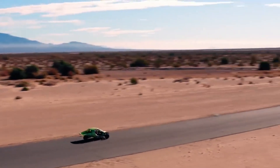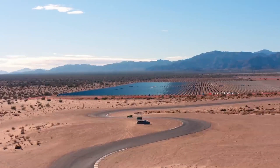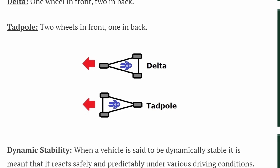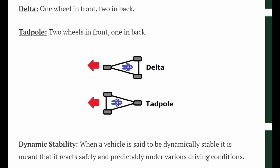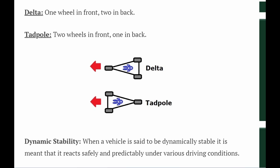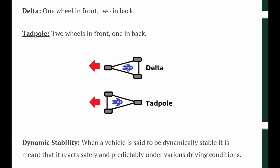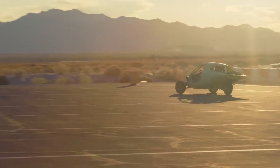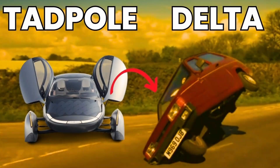Furthermore, even in extreme scenarios where a driver might accelerate hard while cornering, the combination of a low CG and front-heavy design minimizes the likelihood of rollover. One of the final arguments for the inherent stability of the Tadpole layout is the tendency of the single rear wheel to slide when extreme forces act on the vehicle. Sliding dissipates energy and provides a natural fail-safe against tipping. If a vehicle's rear wheel loses traction, the vehicle remains grounded and the force shifts in a way that reduces the risk of overturning. This is starkly different from the Delta configuration, where the front wheel under excessive lateral force can pivot sharply, increasing the risk of flipping. The Delta layout lacks a mechanism for controlled sliding, since the rear wheels anchor the back of the vehicle, making them more prone to locking up or losing control.